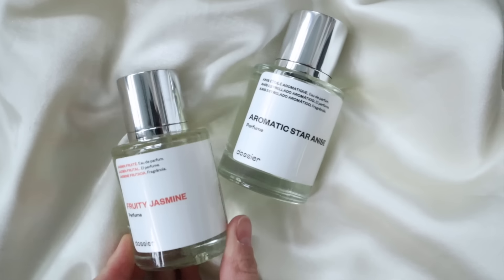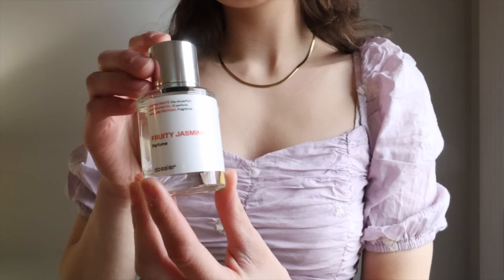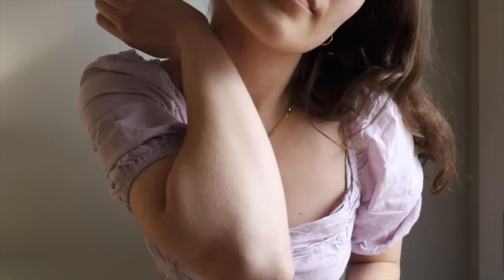Plus in the United States, you can get free shipping on three plus bottles of Dossier. So we will try out these scents for the next few days and then give you guys our review. Okay, so I've tried the perfumes out for a couple of days. Here is my review. In terms of fruity jasmine, I really liked it. They describe it as an instant mood booster and it is inspired by Dior's J'adore. I think it's the most perfect spring scent.